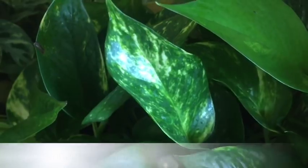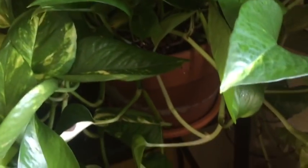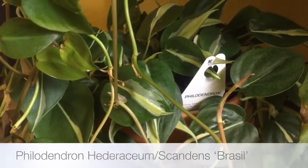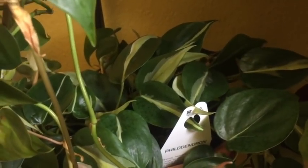Next of course is golden pothos — this one has been doing really well for me, it's been trailing pretty long. And next is Philodendron Brazil. I have multiple Philodendron Brazil too — as you can imagine, I'm a crazy plant lady.